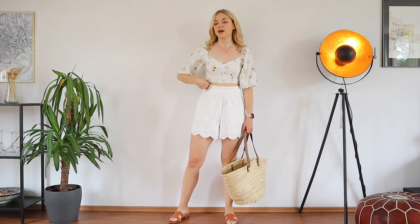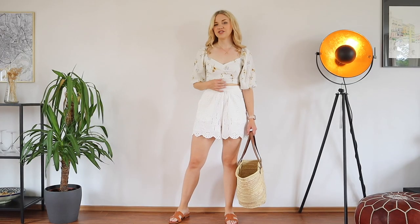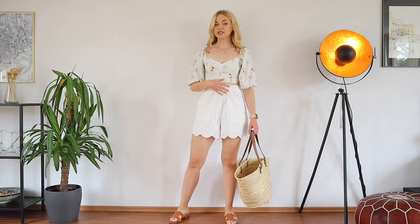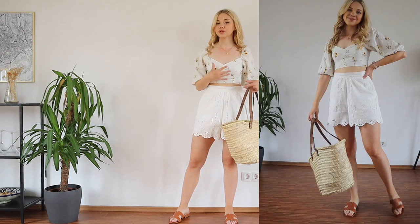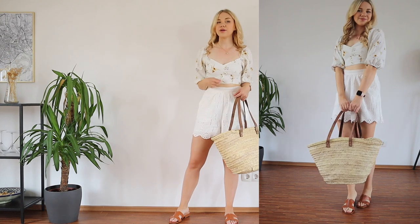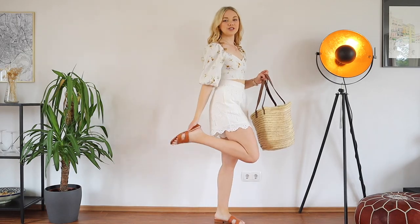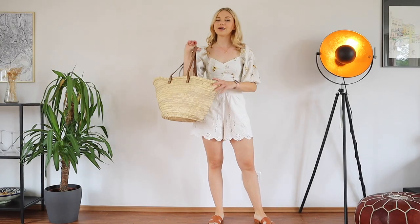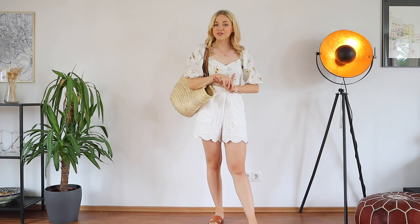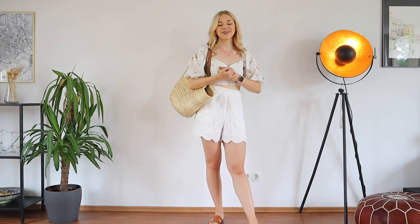I've paired the linen shorts with a crop top, which is what I do most of the time. I love this silhouette where you have the sticking-out shorts at the bottom matching the balloon sleeves — it gives a bit of puffiness but also looks a bit sexy with the corset style and a bit of tummy on show. You could also do a shirt that covers your tummy if you're more comfortable with that, but I find this the most flattering because it exposes the smallest part of your waist. I've paired this with my brown slides for that carefree summer style.